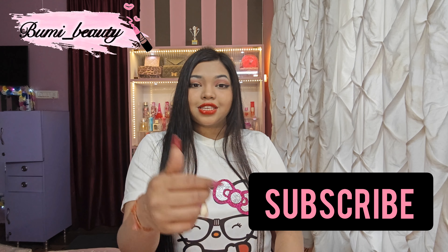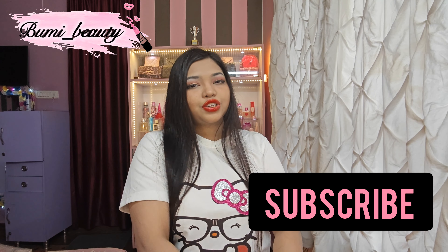Hey everyone, this is Bhumika and welcome to my channel. It's Bhumi, Bhumi Beauty. In my channel, I'm showing you all kinds of girly pink makeup, fashion and lifestyle videos.